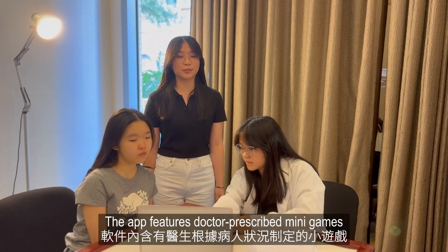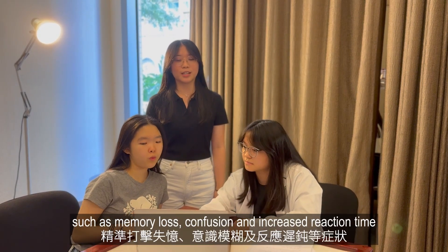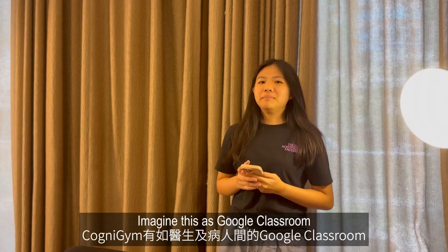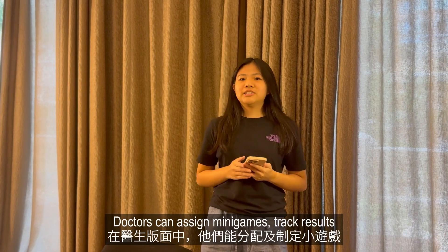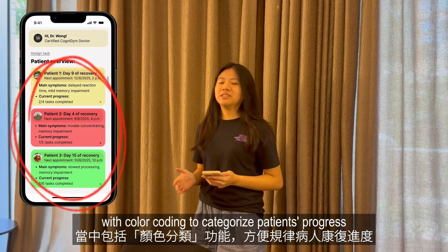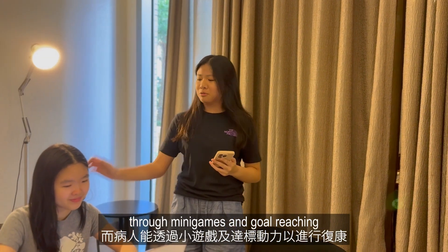The app features doctor-prescribed mini-games tailored to each and every patient's symptoms, such as memory loss, confusion, and increased reaction time. Imagine this as Google Classroom for doctors and patients. Doctors can assign mini-games, track results, and monitor progress in their interface with color coding to categorize patients' progress, while patients can actively conduct rehab sessions through mini-games and their goal reaching.